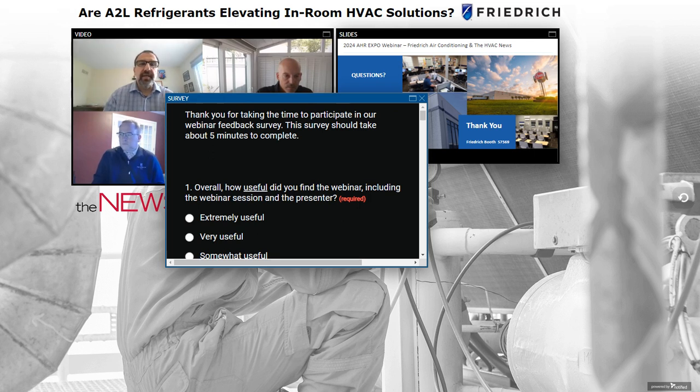Clarification on the claim of 100 million A2L units: we've actually had over one million units. Friedrich actually started with A2L refrigerants in 2014, beginning with our smaller window units — starting with the smallest refrigerant volumes — and working up to our largest window units. We now have PTAC units, and throughout this year we're launching our full suite of product types.